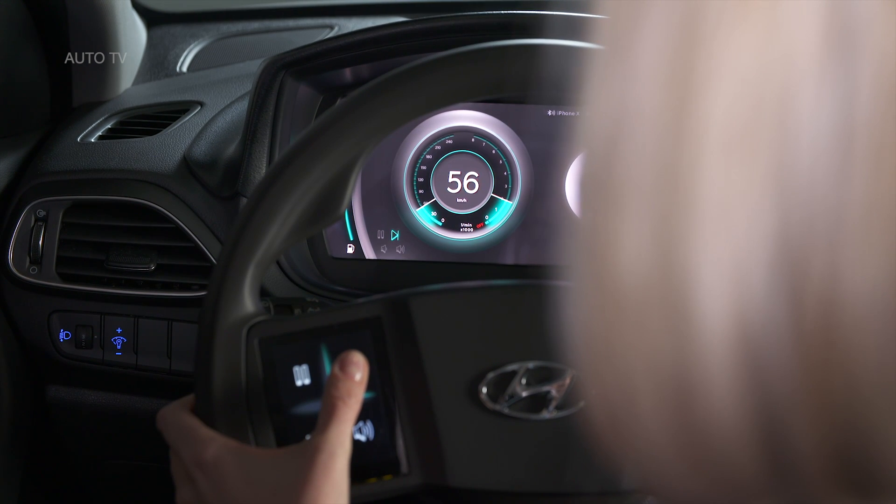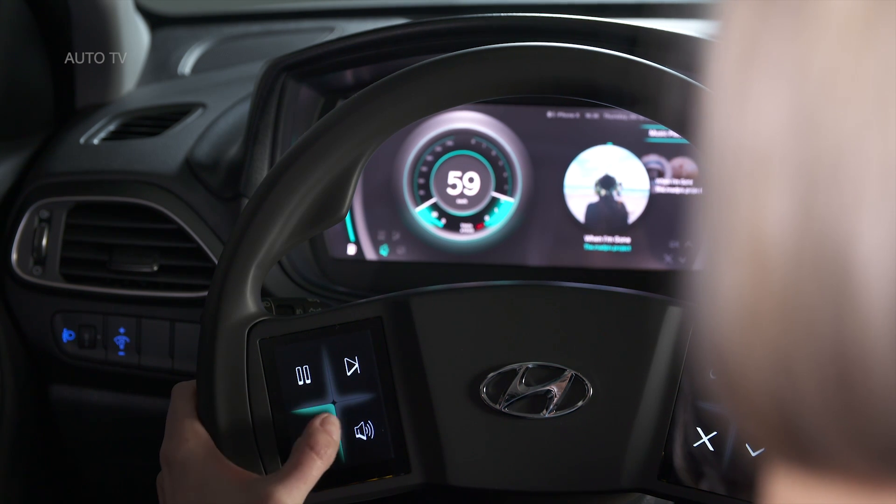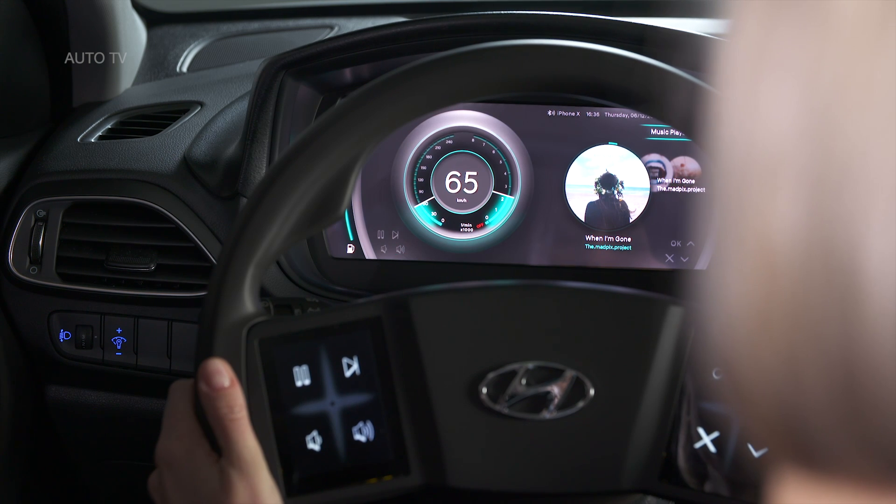The participants also praised the cockpit's attractive design, the visual and haptic feedback, and the intuitive structure of the prototype. At this point, Hyundai is still in the early prototype phase of the new virtual cockpit, but it notes that it's an important milestone for the brand.